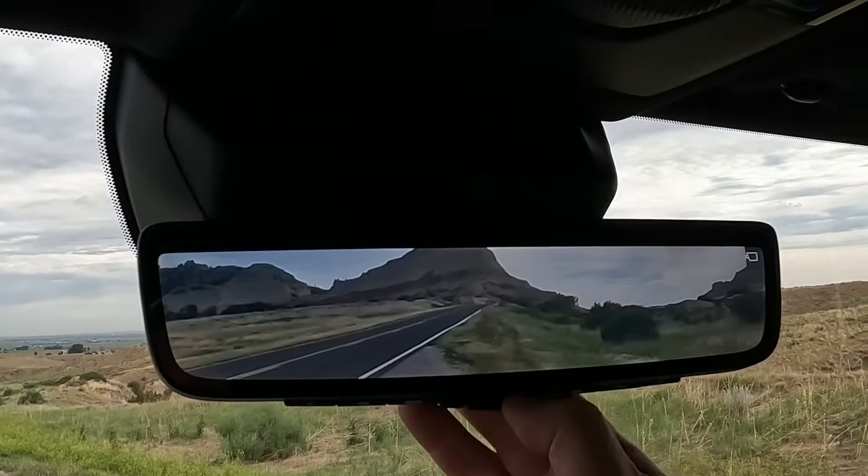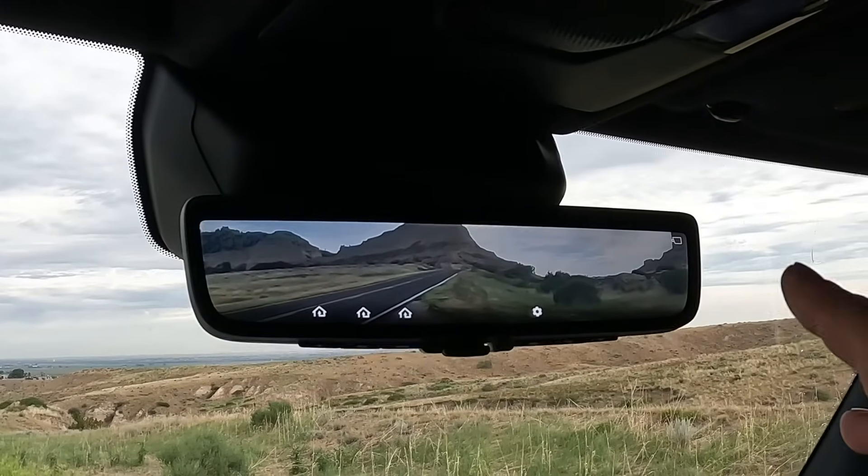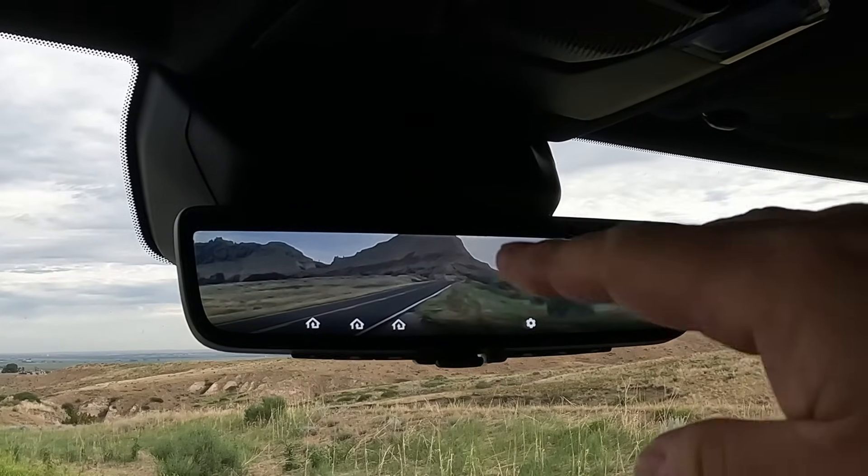Digital rear mirror — if you've never seen this, it's really good at night. Nobody talks about that, but it blocks the glare from headlights behind you. Really good at night.